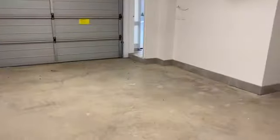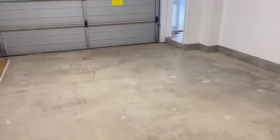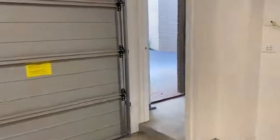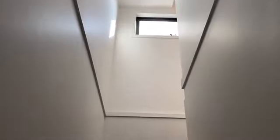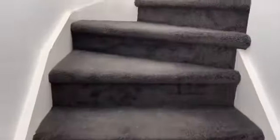Then we go through the garage again and up the stairs. There's natural light up there. Good dark charcoal carpet, easy to maintain with white walls so it goes with everything really.